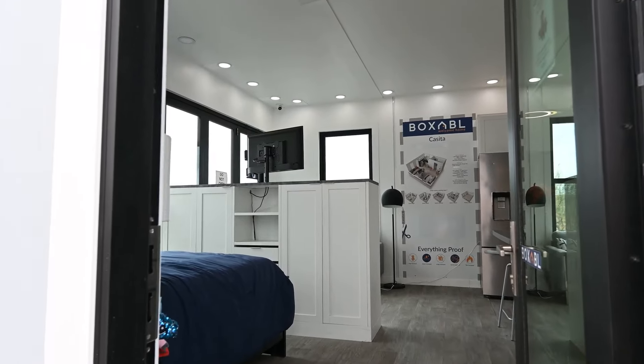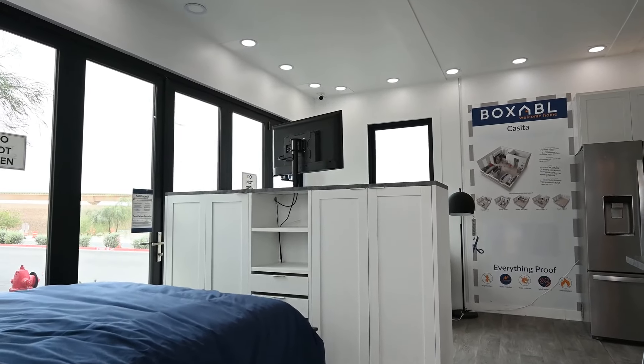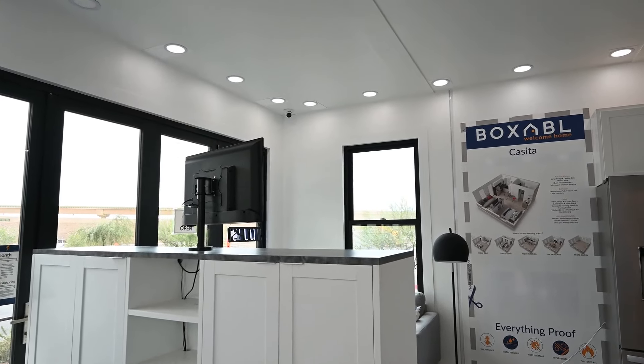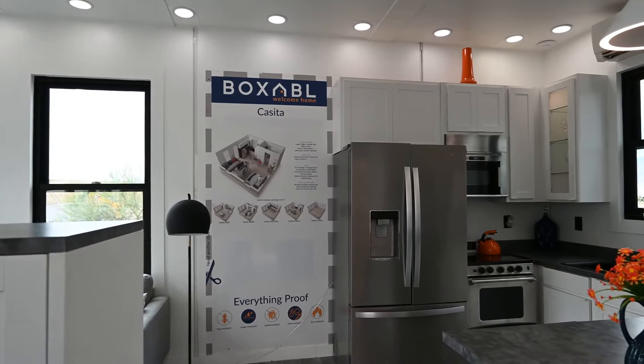The Casita comes fitted with ultra low utility bills insulation technology and includes LED lighting, which is set up to save you money every day. On the topic of money, let's move on to the price of Boxable's tiny home.